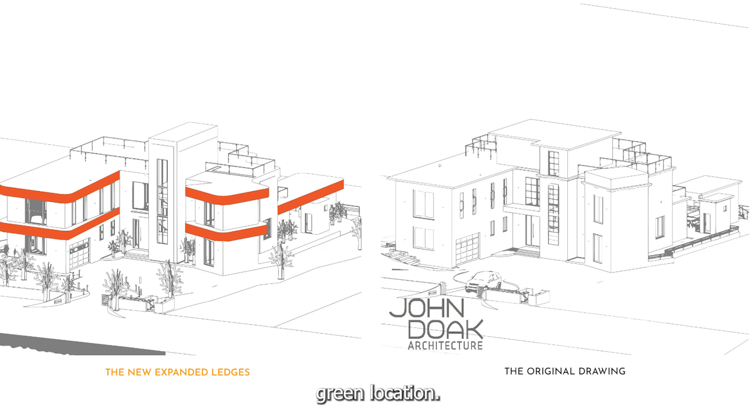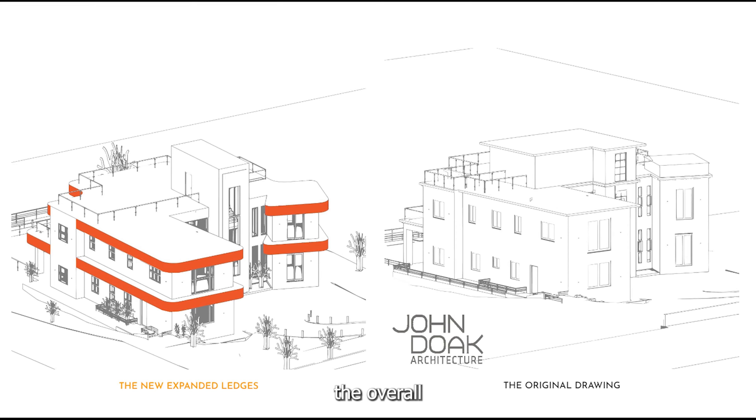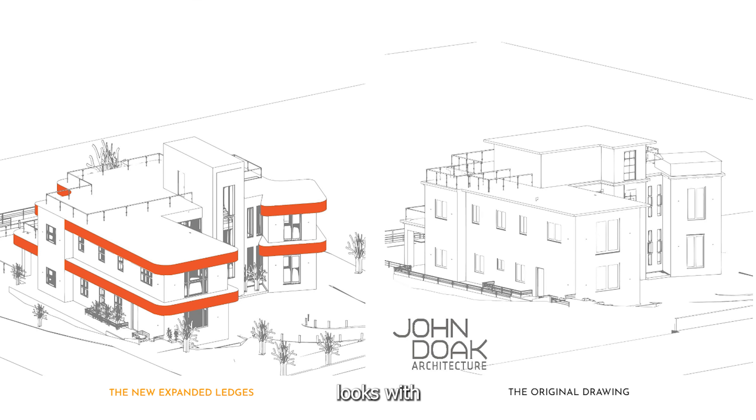In such a natural green location, it's nicer to have a horizontal building to preserve the overall environment view, and these ledges help us see how different the building looks with or without them.